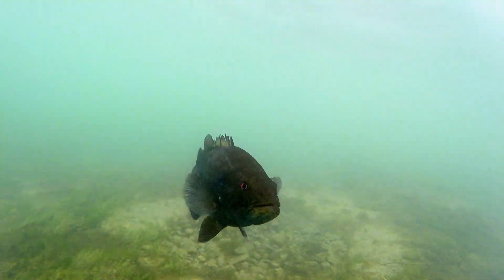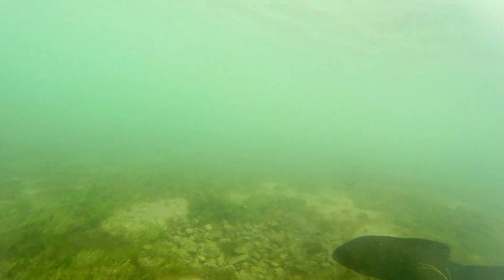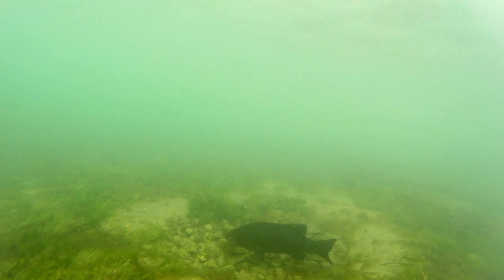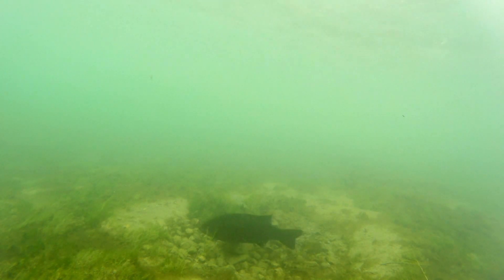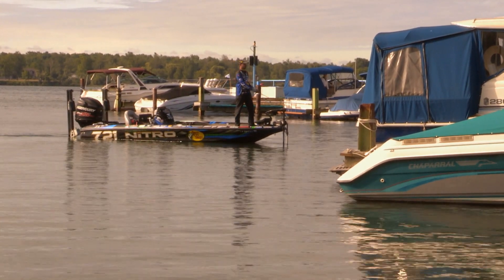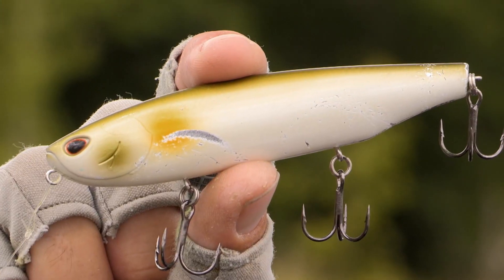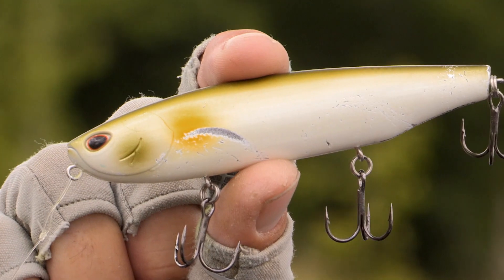Those bass that are spawning and immediately post-spawn, they don't want to be right in that direct current where they're going to be later in the summer and then in the fall. They want to be hidden from it where they could spawn and have a successful spawn. To do that, they need to find areas that are a little bit more broken up, a little bit out of the current, and that's where I'm finding them today. I'm going to fish all morning with one bait — the Storm Topwalker 11 in Pearl.